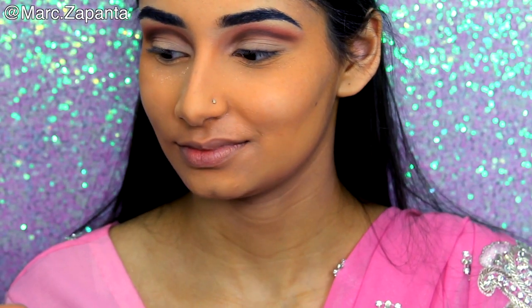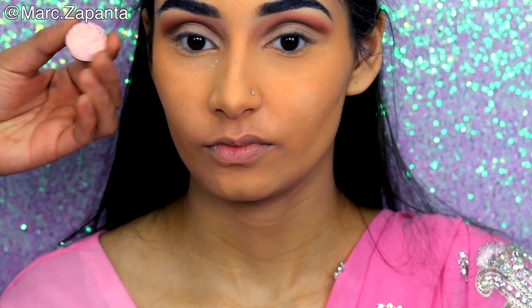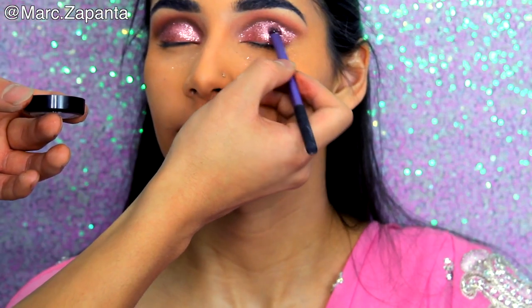Have you got any Makeup Geek? No but I need to get some — you actually need to. I'm using Nostalgic on the lid and I also mixed in Showtime, which is a more reddish colour. And then I'm going to be using Makeup Forever Glitter — it's a pink, I don't know the shade.